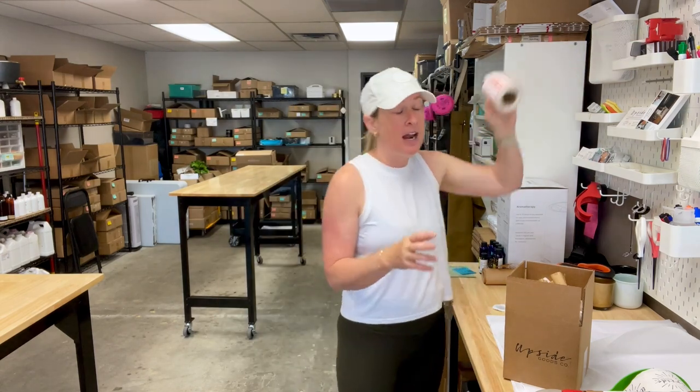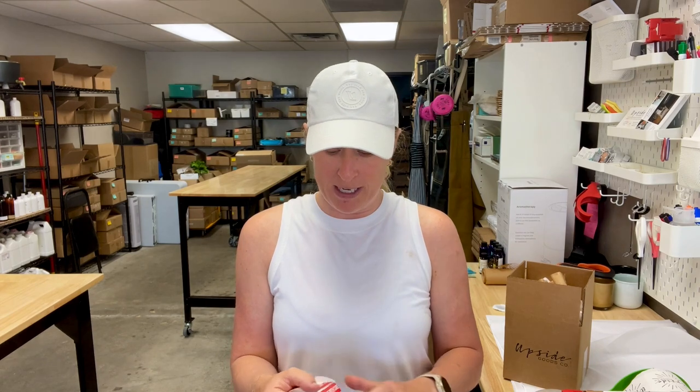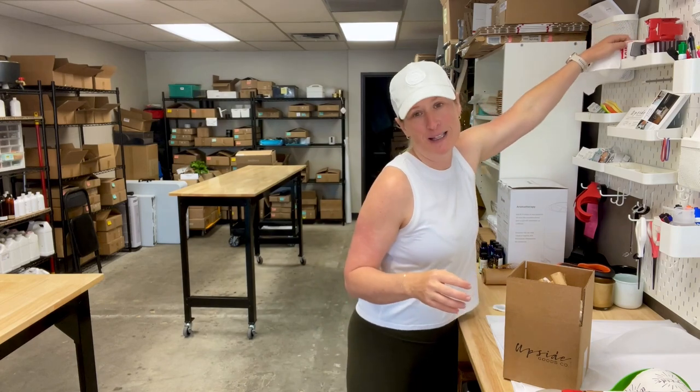Another thing I put on some of my bigger or multiple-candle boxes is a fragile sticker. This is more of a placebo effect for me — I have no idea if it does anything at all. If there's a UPS driver or someone handling these packages with care, can you please weigh in and let me know if this is the ultimate dupe for those of us shipping these packages?